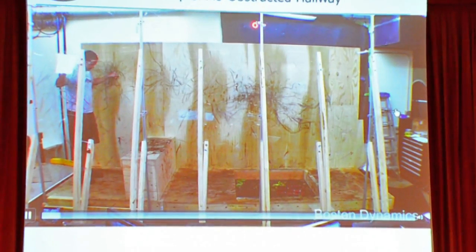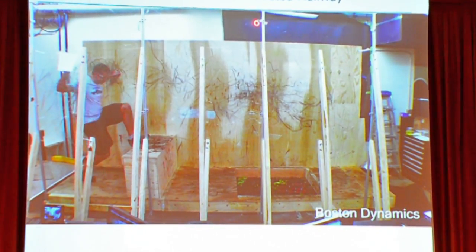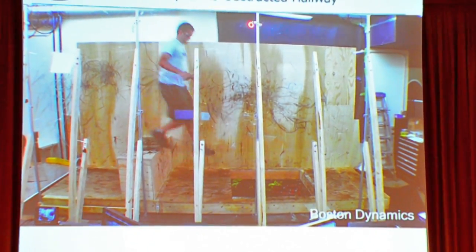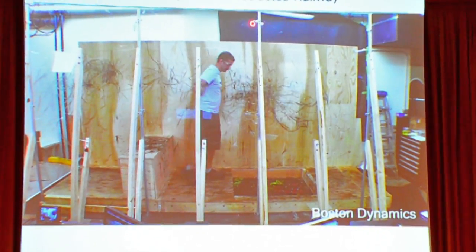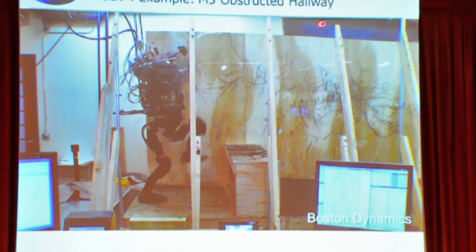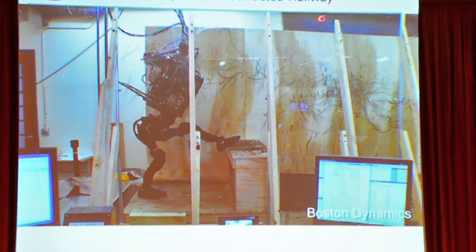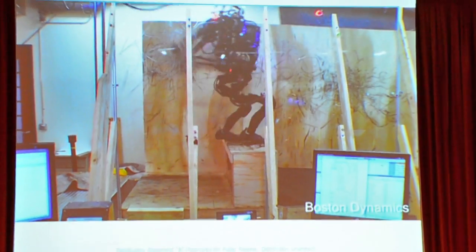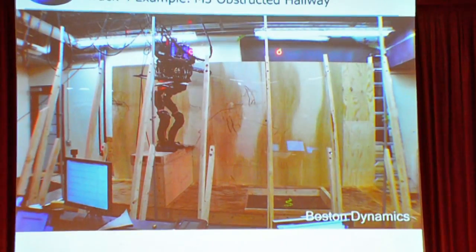Here's a person going through an engineer obstacle course. This is not on YouTube yet, so you guys are seeing this for the first time. And he's not a robot — I think. That's a human being. But here is a robot, and here it is autonomously doing the same thing, using both arms and legs.